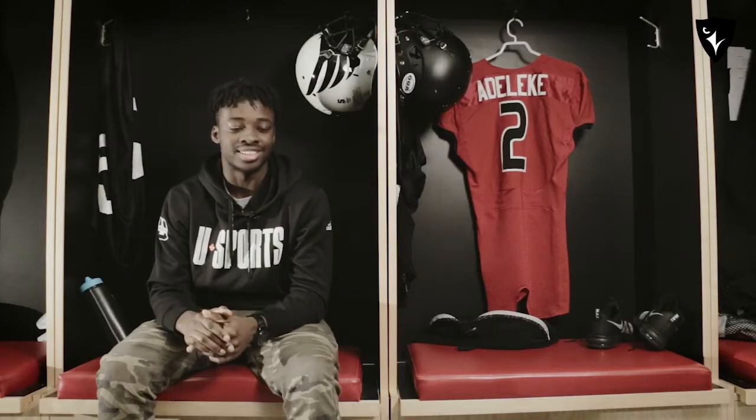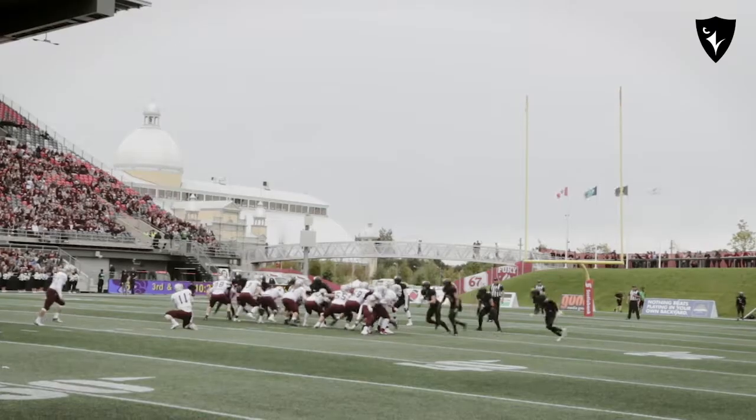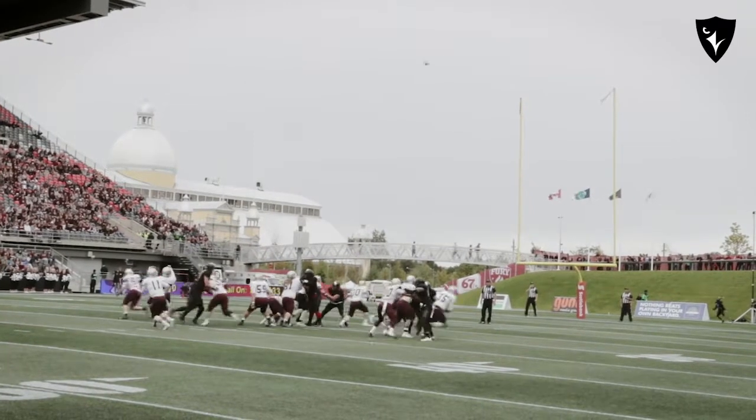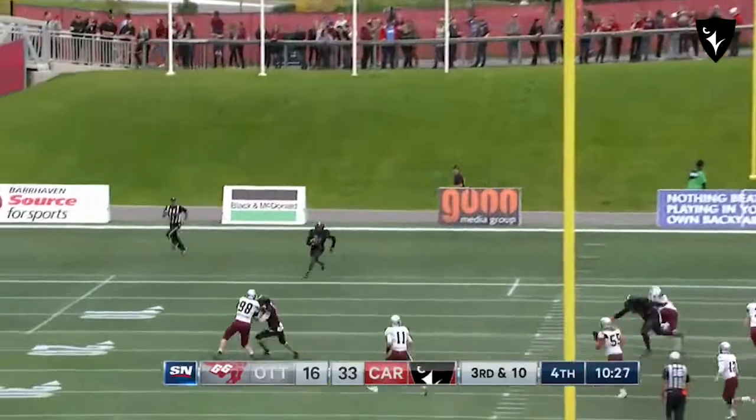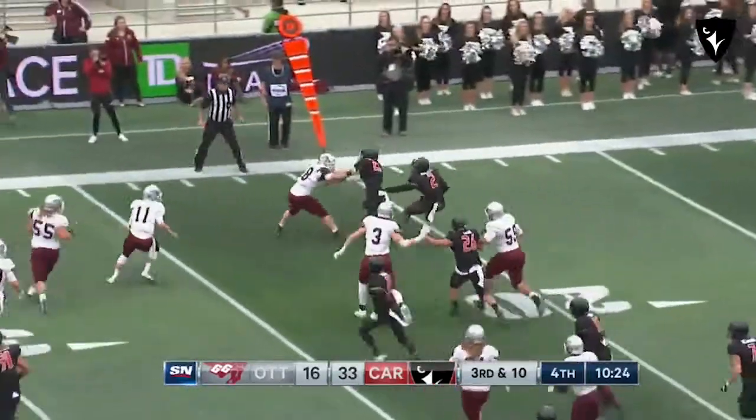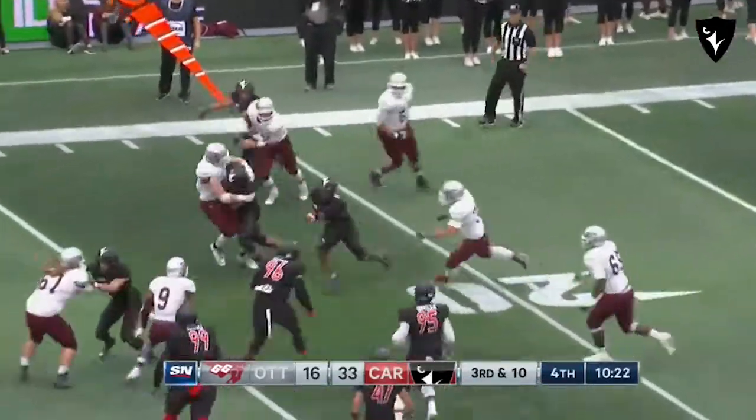When you get your chance to get a missed field goal return, you've got to put it all in. Caught it, went to the right, saw nothing was there and then came back and there was an opening in the middle. I hit it and it was running free.